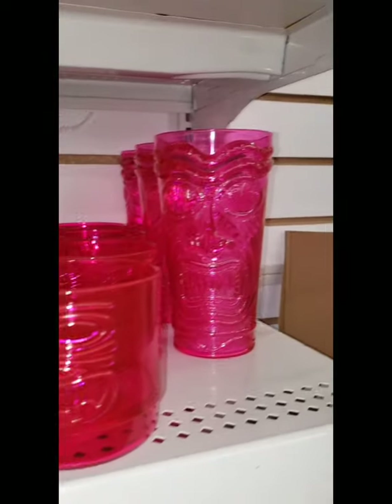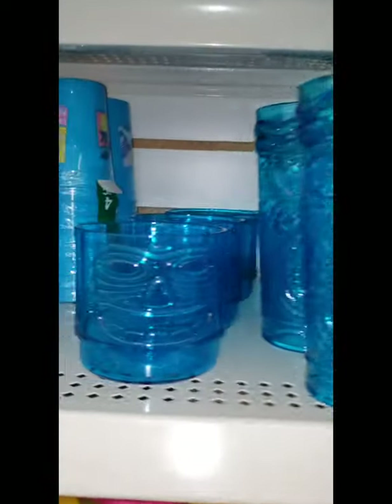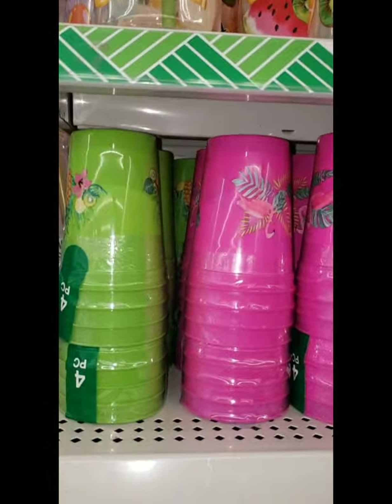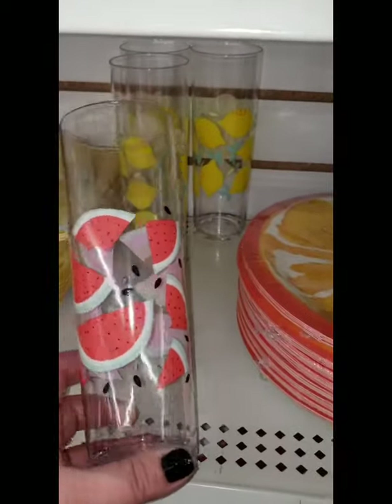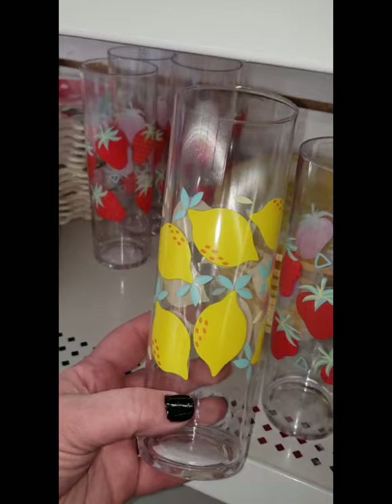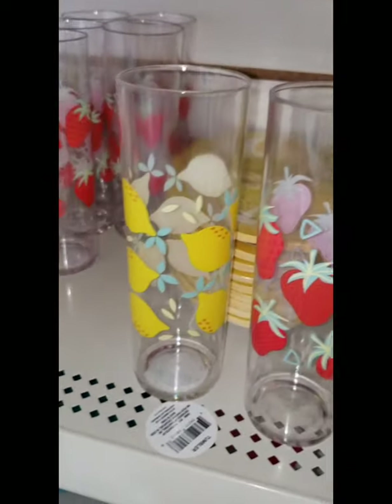Look at these tiki cups in all different sizes — fantastic! And then a four-pack of smaller cups, good for the kids. These tall drink glasses come in watermelon, strawberry, and lemon — you could use these for flower arrangements. They're really cute and plastic.